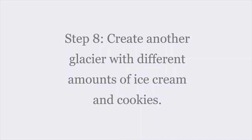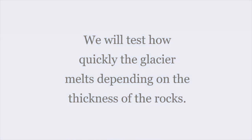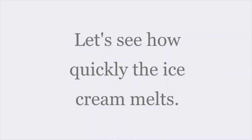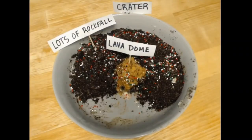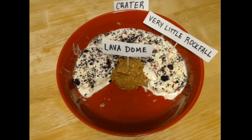Next, we're going to create an entirely different glacier using the same process with different amounts of ice cream and cookies — one with lots of cookies and one without. We will test how quickly the glacier melts depending on the thickness of the rocks, or in this model, our cookies. Here is our first glacier with lots of cookies — meaning lots of rocks — and we see barely any ice cream melting. Here is another glacier without as many rocks on top. Over time, the ice cream starts to melt and really takes off. Without the insulation of rocks on top, it is easier for the sun to get to the glacier and melt it more quickly.